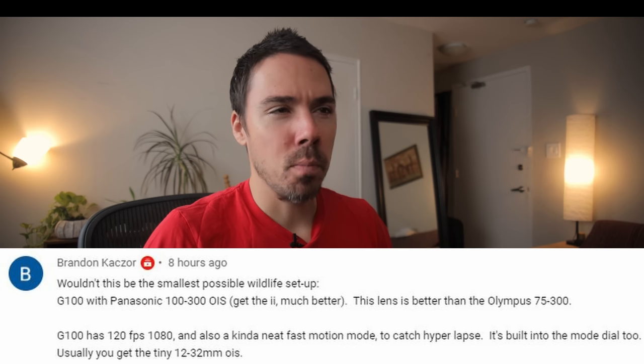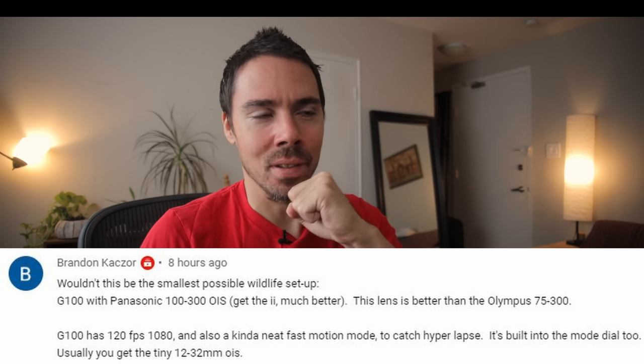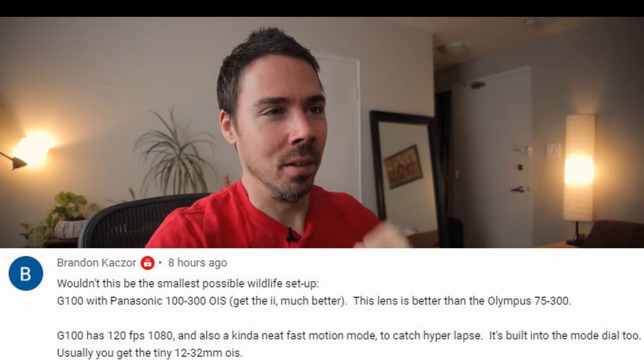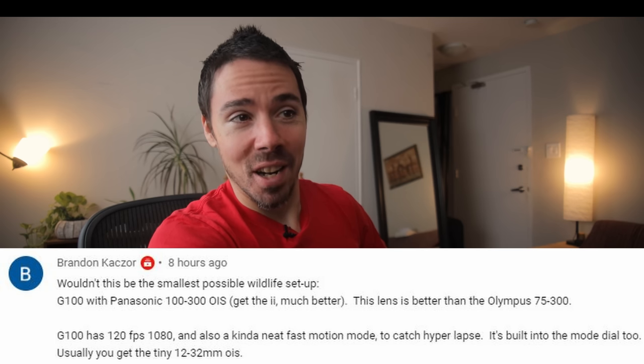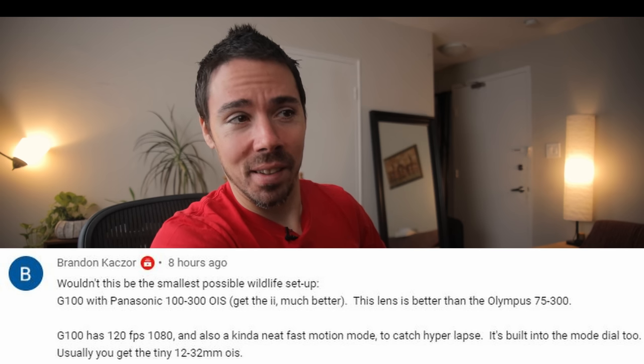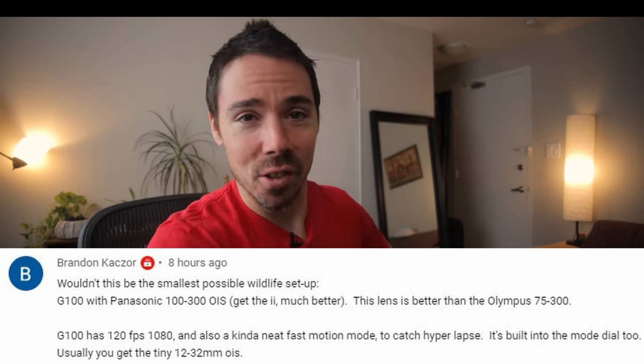Wouldn't the Panasonic G100 with the 100-300mm be the smallest possible wildlife setup? Get the Mark II — much better lens than the Olympus 75-300. The G100 has 120 frames at 1080p, a fast motion mode, and a hyperlapse built into the mode dial. Usually you get the 12-32mm kit lens, which sucks. But the G100 is where I drew the line in the sand — they removed the only reason to buy a Panasonic camera, which is class-leading stabilization.